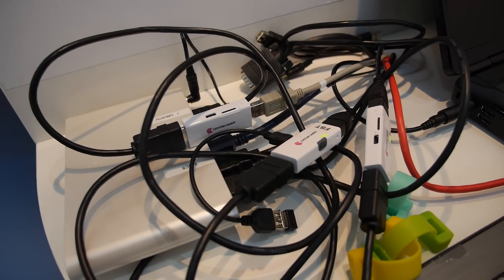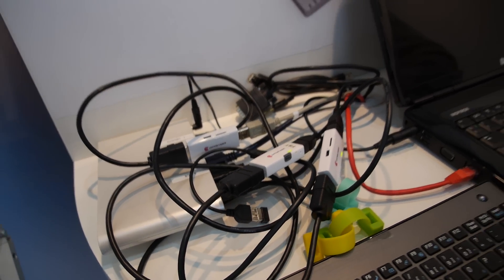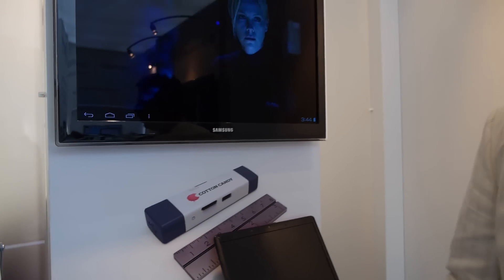How many did you sell? I'm not at liberty to disclose. Since August people can buy it on your website — how much? $199 US dollars plus shipping, and we're shipping to the whole world.